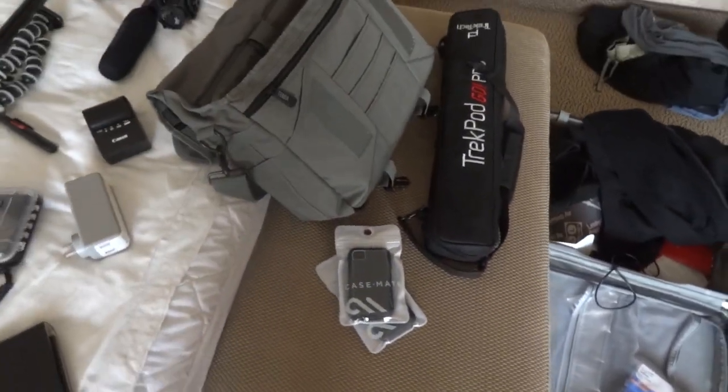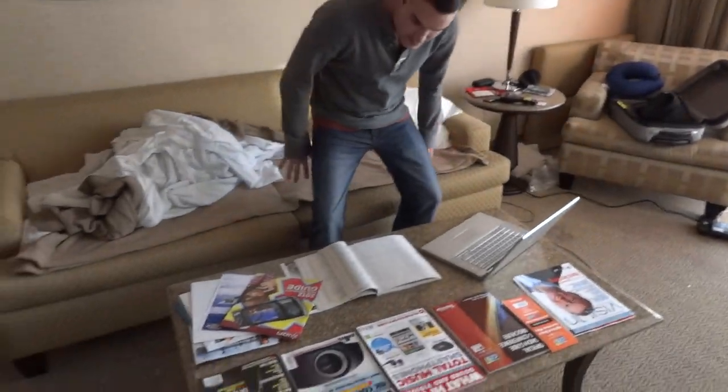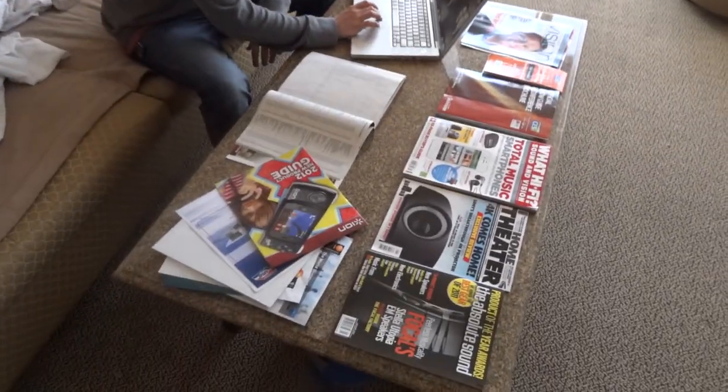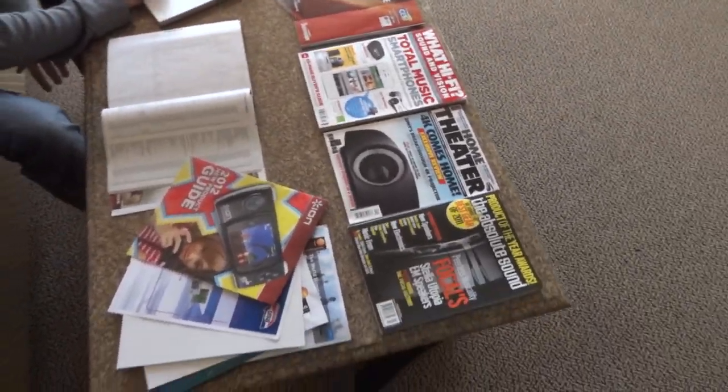This is a look around the hotel room. You can see we got Mike over here — he's surfing the couch right now, got his MacBook Pro going, doing lots of research. Look at all this paperwork here — all the different products to check out that are gonna be covered at CES.